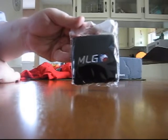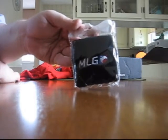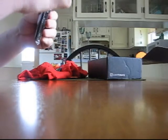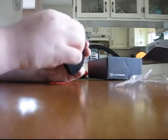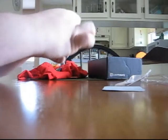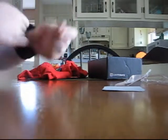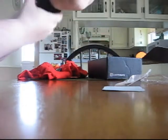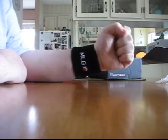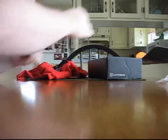And we have something here from MLG — Major League Gaming. Let's tear this thing open and see what it is. I thought it was a headband at first, but it's actually a wristband. Nice — very cool. I have big fat wrists, but yeah, that'll still fit. I love video games, but modern video games have kind of passed me by. Still, that's kind of cool. I like it.